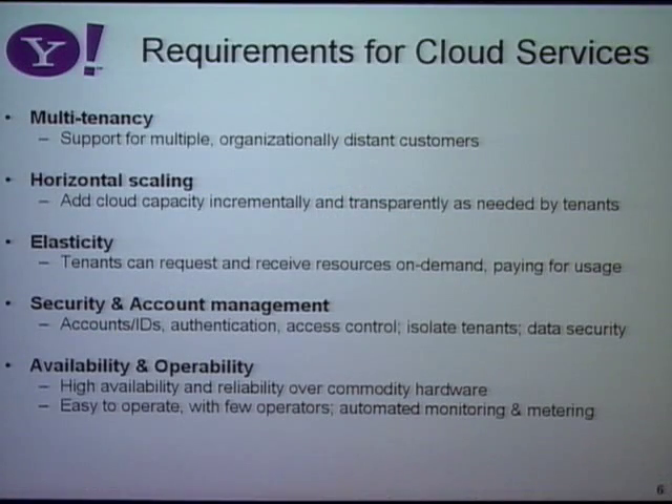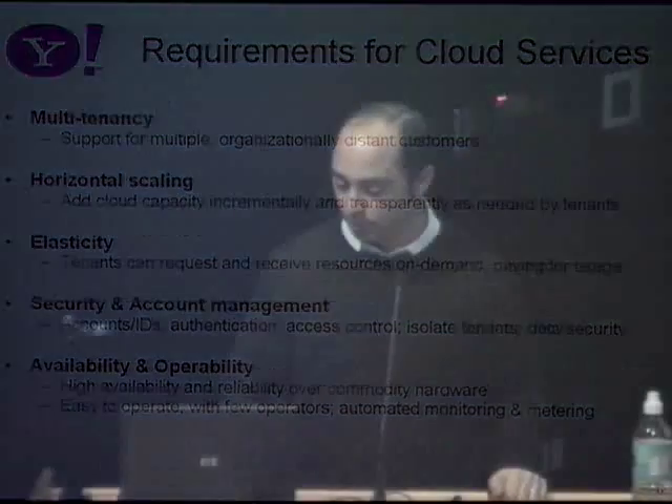Once it's in a cloud, you need security and account management. Yahoo needs to protect the security and privacy of its users, and if two different applications are running on the same hardware, we need to sometimes protect them from each other. And finally, it needs to be highly available and highly operable. Every cloud service we build needs to satisfy these characteristics before we allow it to be part of the cloud.